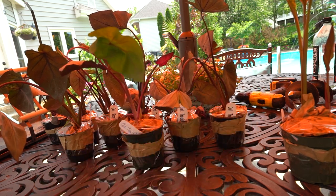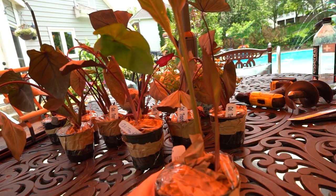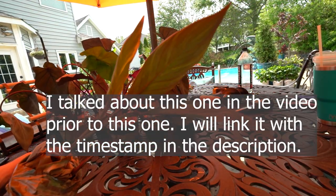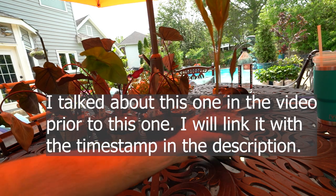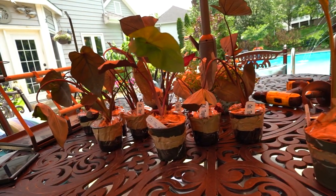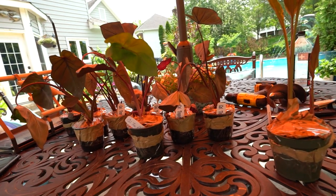The other plant is a Canna called Thai Rainbow — that's not really what this video is about, but since it's here I'll show it to you. It's a cool-looking Canna; I do like the variegation. But my focus right now is on all these cute little gems.